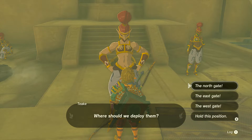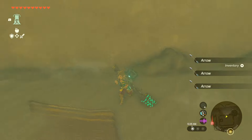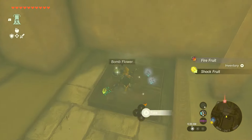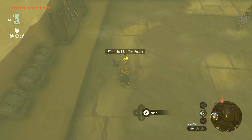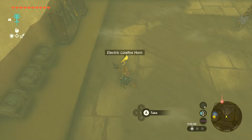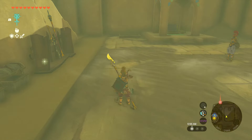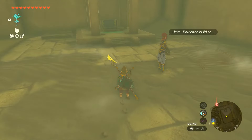Then she tells us to talk to Pata, which she is down in the courtyard and she's in charge of materials. Now we can find a lot of materials down here — just take what you need. I ended up fusing an electric Zolfo horn to one of my weapons, which works really well when trying to kill these Gibdos. But you just have some choices you can make and you can kind of prepare for this fight.